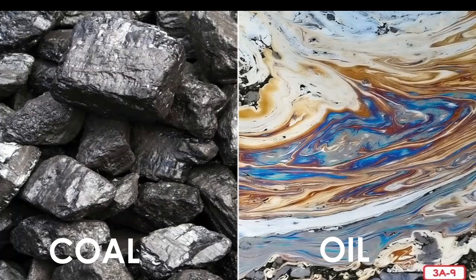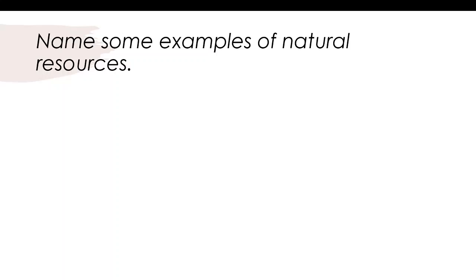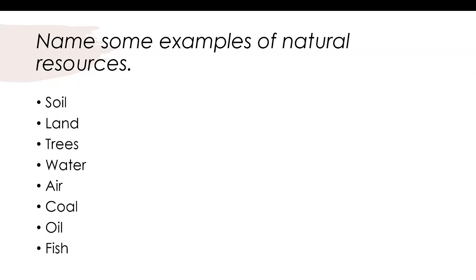My friends, let's review what we talked about today. A natural resource is something in nature that's important to people and which they can use to make other things. Take a moment to pause this video and tell someone at your home about some natural resources. Some examples of natural resources are soil, land, trees, water, air, coal, oil, and fish.